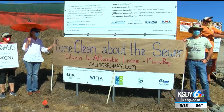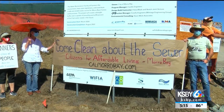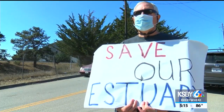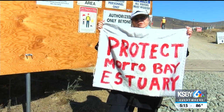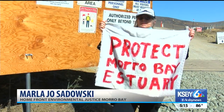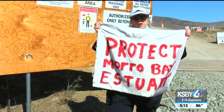Some residents protested outside the future site on Monday, voicing concerns over increased rates and the environment. One protester stated: "Overspending is the rule of the day. It's a bad idea, it's a horrible idea. And I'm here today because I'm standing up for the estuary to keep it out of harm's way."